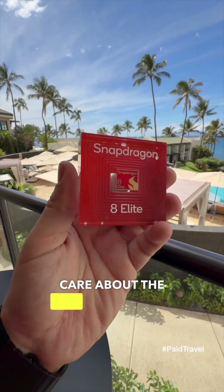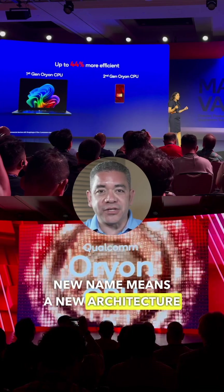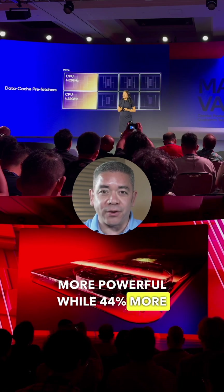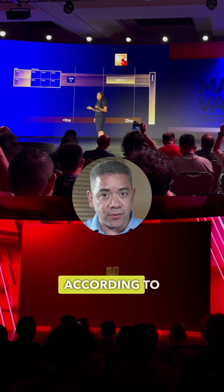Here are five reasons why you should care about the new Snapdragon 8 Elite. The first is performance. The new name means a new architecture, now with its second generation Orion CPU, making it 45% more powerful while 44% more efficient — which, if you do the math, makes this the fastest chip on a smartphone according to Qualcomm.